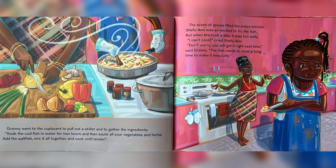But when she took a bite, it was too salty. "I can't cook," cried Charlie Ann. "Don't worry, you'll get it right next time," said Granny. "The fish needs to soak a long time to make it less salty."